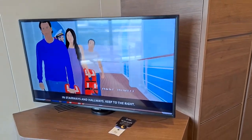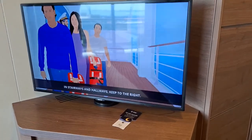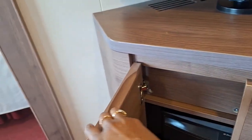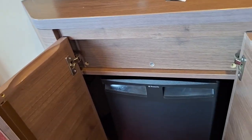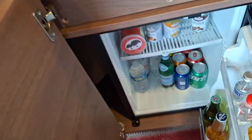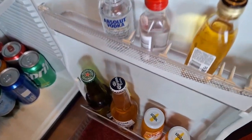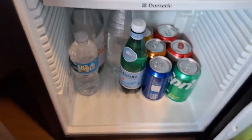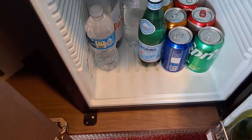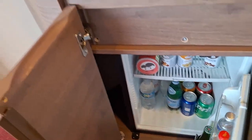That area there is where the TV is. It's a decent size TV, it's not huge. And the mini bar — this is the first time it's been unlocked, and I was impressed. Inside it is stocked. I know that everything here, whatever you get, it's going to cost a fee. I'm going to look at the prices because I have some onboard credit, so I might just use it for that.